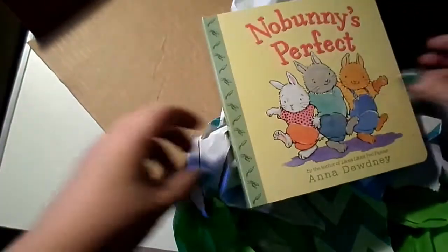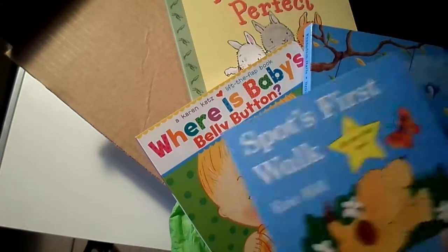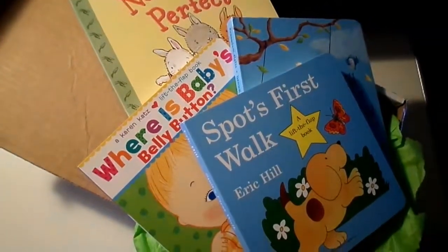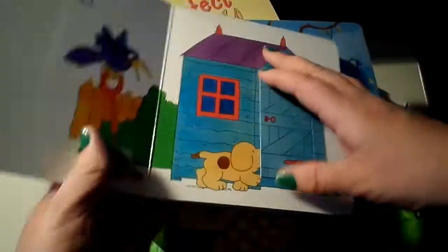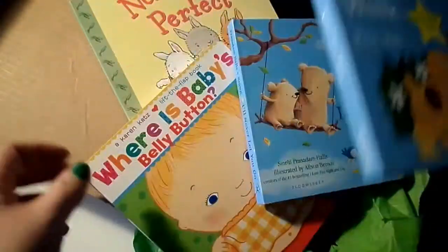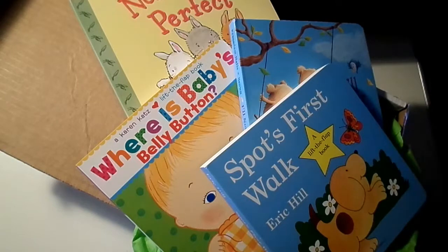That is everything in my Little Bear Book Club for March. I really really like it and I think my son's going to really enjoy them. I love the variety — these are two discovery books and then just the ordinary ones, and the fact that they're board books is really nice. If you like unboxing videos, please give this a big thumbs up, please subscribe, and I will see you again real soon!